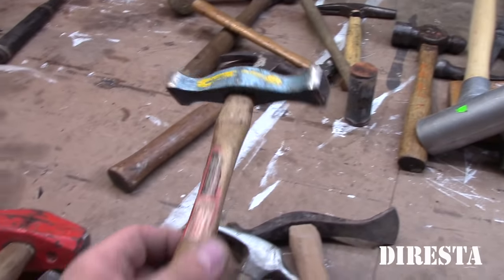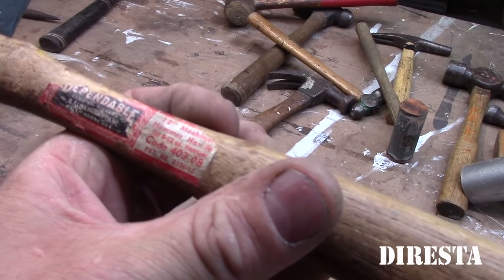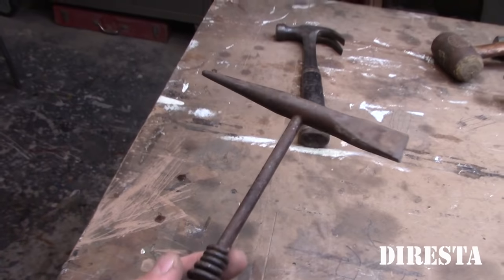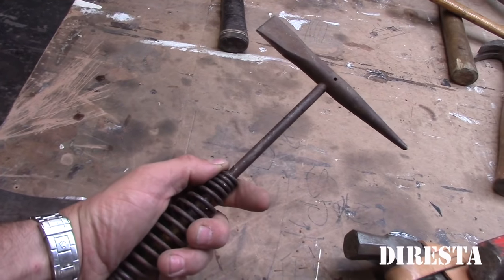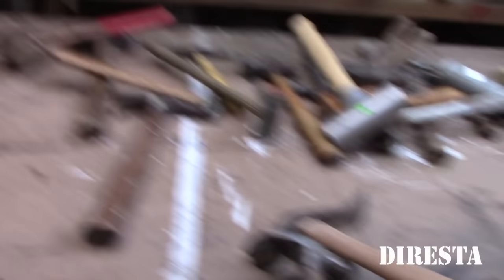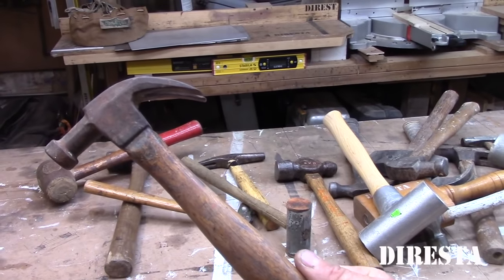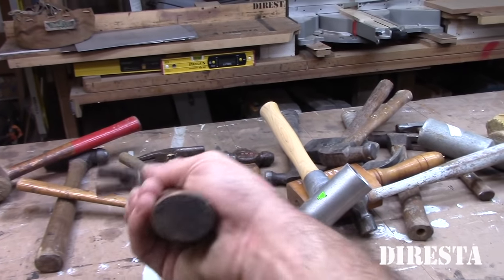Another little body and fender hammer — I don't even know where that came from. It's got the original sticker on it from the hardware store. This is a slag hammer — my buddy Junior brought it to me a couple of weeks ago as a gift. That's for welding. Just another general purpose old school hammer — the classic Google image of a hammer. I keep some of this stuff around because you never know when I'm going to need it as a prop.